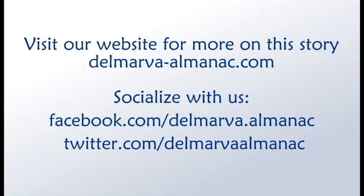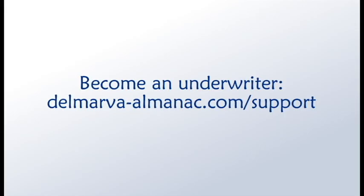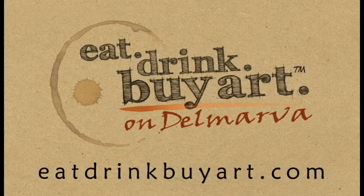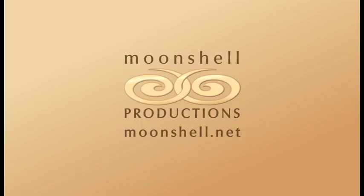Well, that's all for this edition of the Delmarva Almanac. Be sure to follow us on Facebook or Twitter. Next week, join us to learn more about our local culture and get connected to our natural wonders. If you'd like to become an underwriter for this program, visit delmarvaalmanac.com/support. We'd like to thank our community partners, the Friends of Delmarva Public Radio, the Community Foundation of the Eastern Shore, and underwriters eatdrinkbuyart.com for their help in bringing this program to you, our audience. Our theme music was provided by Bright Side Studio. This show has been a Moonshell production. Thanks for listening. Until we meet again, may the rhythms and tides of Delmarva bring you good fortune.